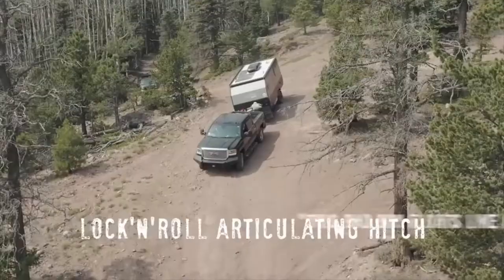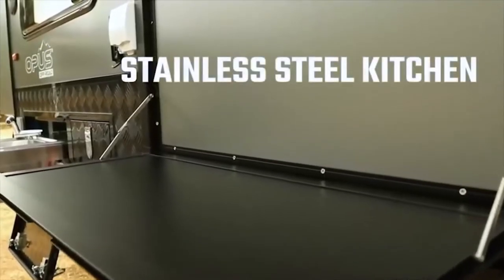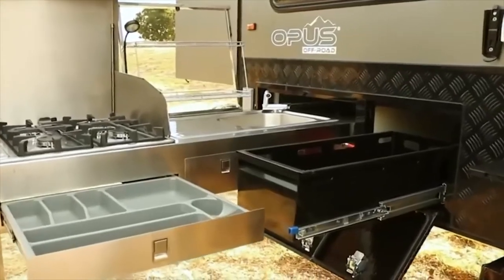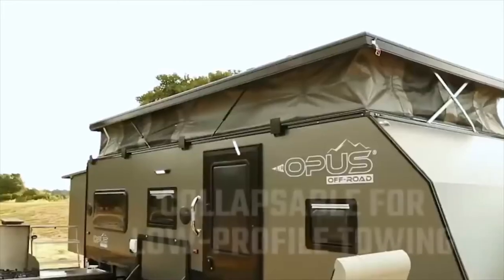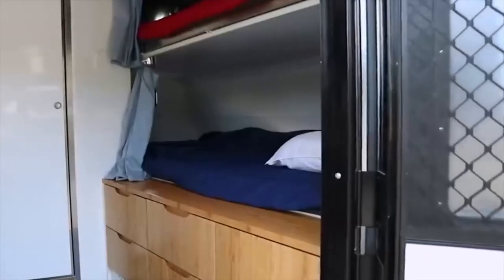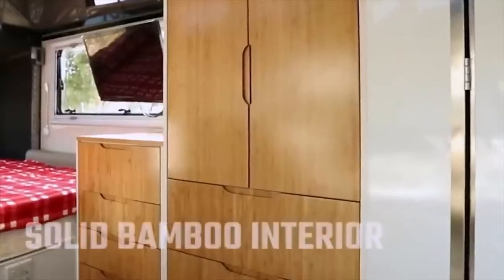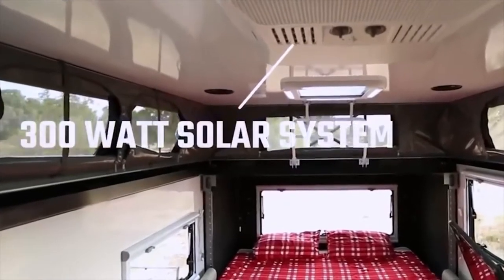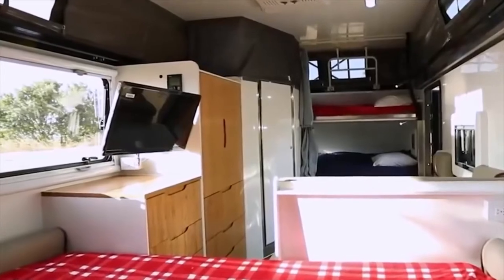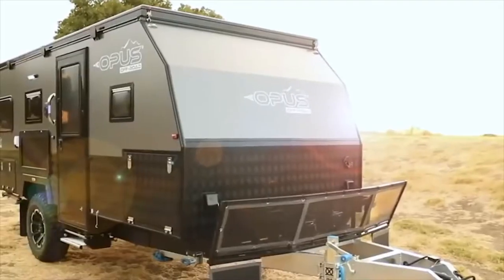The manufacturer has provided a slide-out stainless steel kitchen for added practicality, with a four burner stove, a sink, a fridge, and several storage compartments for kitchenware and cutlery. Inside, there is a bed next to the dining area, which includes a table and sofas, a tiny but functional bathroom, and a huge number of drawers and cabinets for storage. There are also tanks for clean and sewage water. The price starts at $45,000.